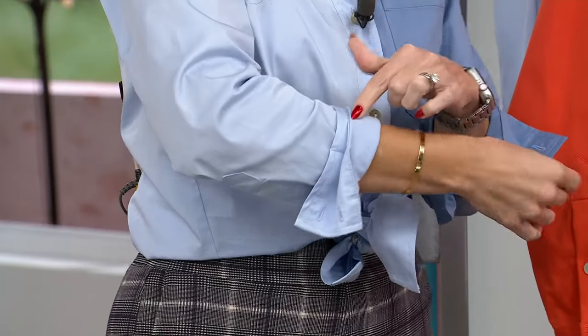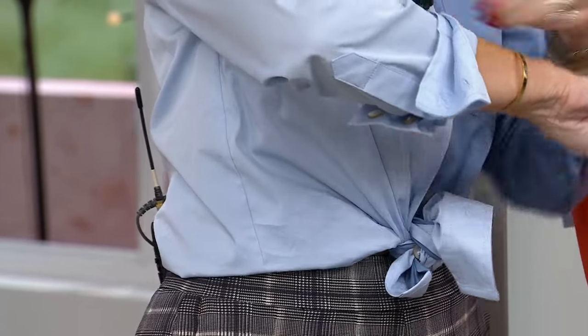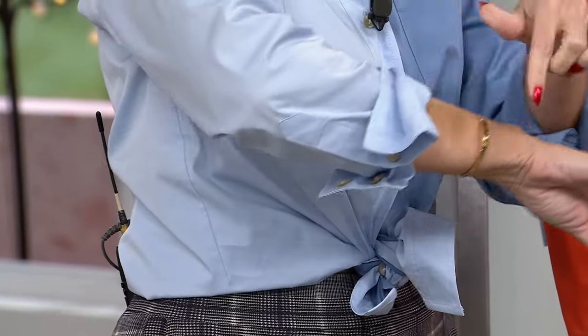I've got mine unbuttoned halfway and tied. Look at the sleeves — the stylist did this cool little double-folded sleeve, but you do have those mother of pearl buttons. If you want to use this as long sleeves you have that option as well.